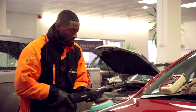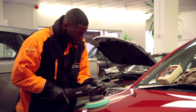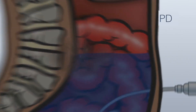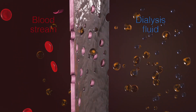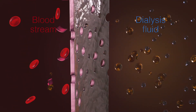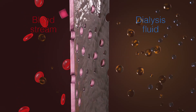Slowly, the solution begins to draw water and waste out of your bloodstream, through the peritoneal membrane. The membrane acts as a filter between the surrounding blood vessels on one side, and the clean dialysis solution on the other. While water and small wastes are able to pass through, larger elements like blood cells and most proteins are blocked.